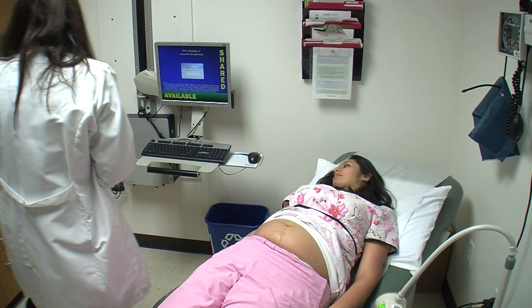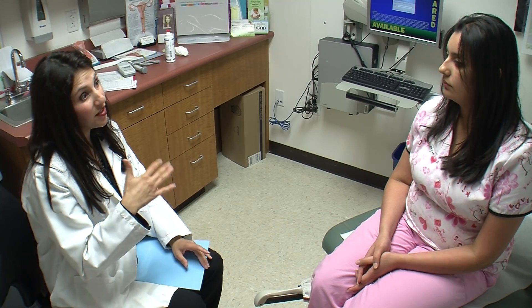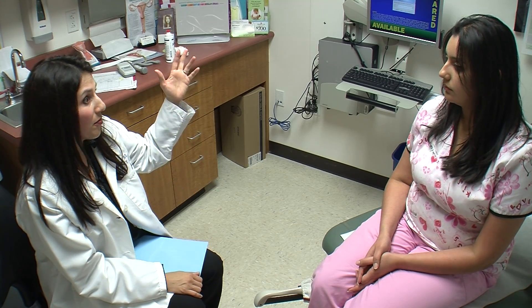Dr. Ziania makes it a point to talk to all of her patients about cord blood. If you wouldn't privately bank it for yourself, you could donate it — the blood would go off, be stored, and can be used for other people.